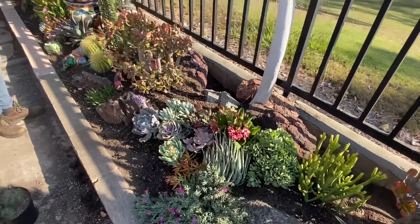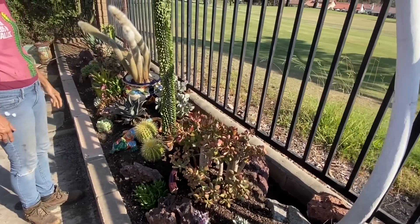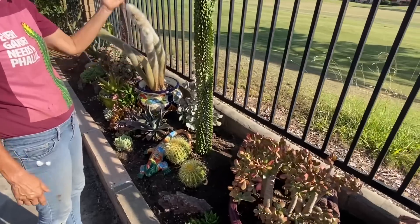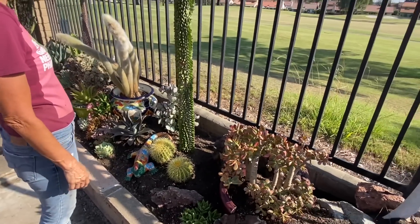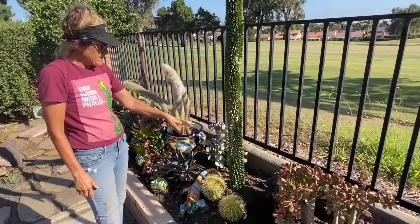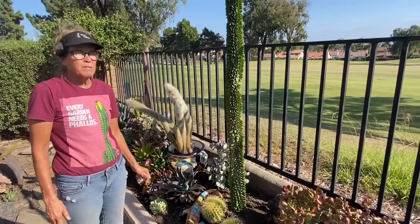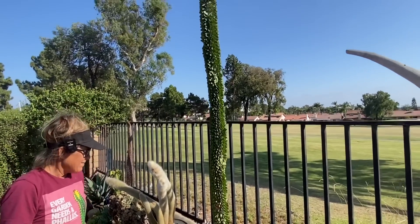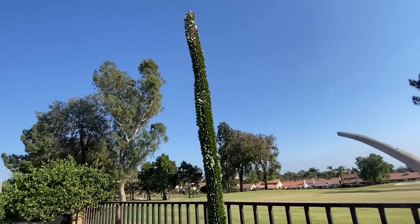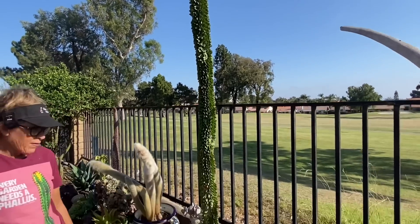The Aluaudia Procera from our garden in Chula Vista — we had to cut it down by about 50% and I buried it really deep. You will note my barrel cactus to complete my phallus. And my phallus is the biggest phallus that I have ever seen, so I'm pretty happy with that.